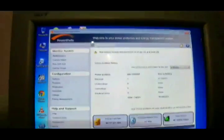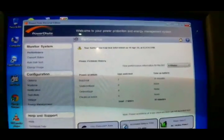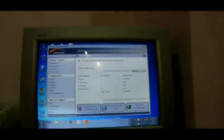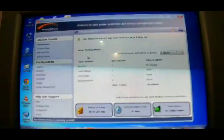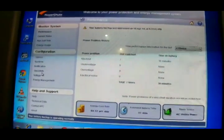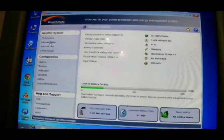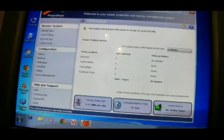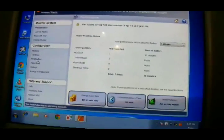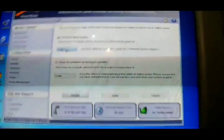I am using it via PowerChute, which is provided with the UPS only, and I had set the automated shutdown in this software for one minute, so that it shuts down the computer in one minute.